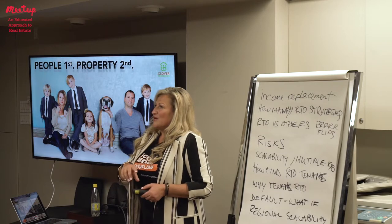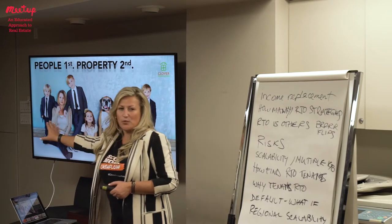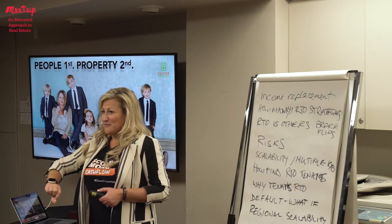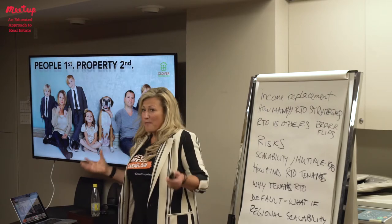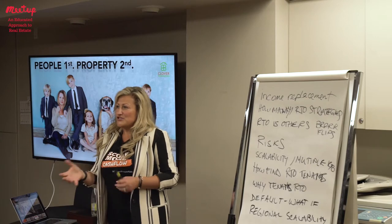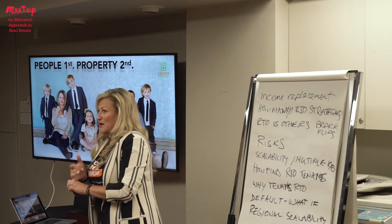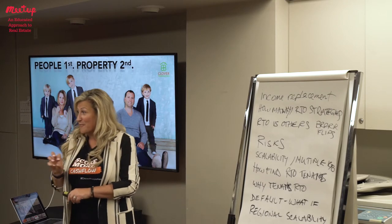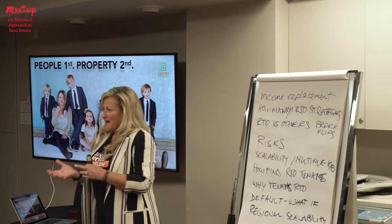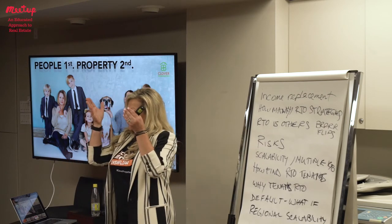Investors holding a property and using rent-to-own as an exit strategy are motivated to get somebody in there rather than finding the right people — they're operating from a place of property versus people. When you work from a place of people, you minimize your risk. Your property can be anywhere, but if the people stop paying, it's not the property that pays for itself — it's the people. In a rent-to-own, those people are coming in with five percent down.